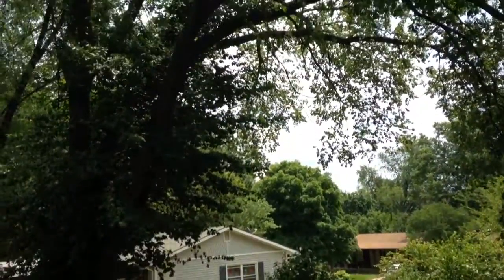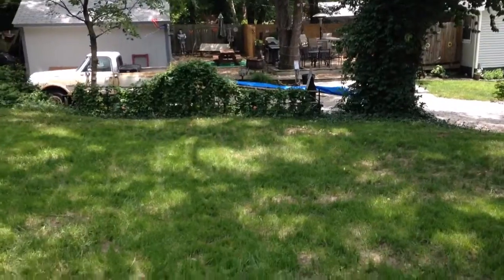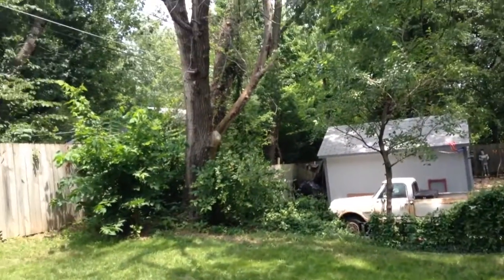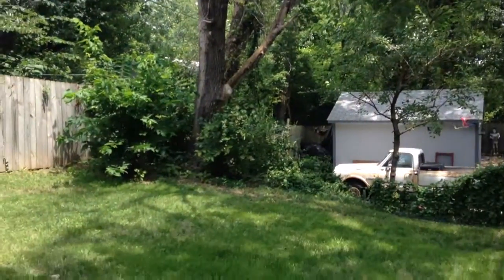You can see I got these big mammoth trees right here. The neighbor's got a pretty good-looking setup over there. This tree right here is actually dead — I need to cut it down. I tried to, but I couldn't get it to come down.